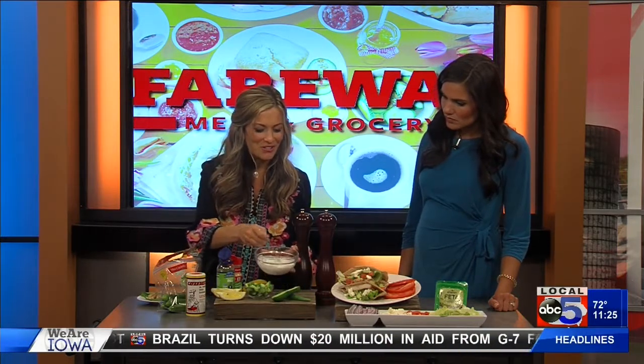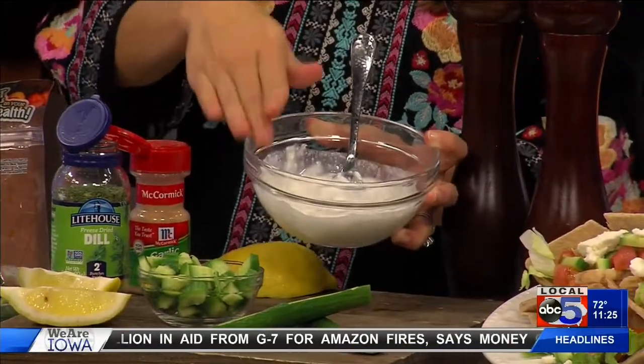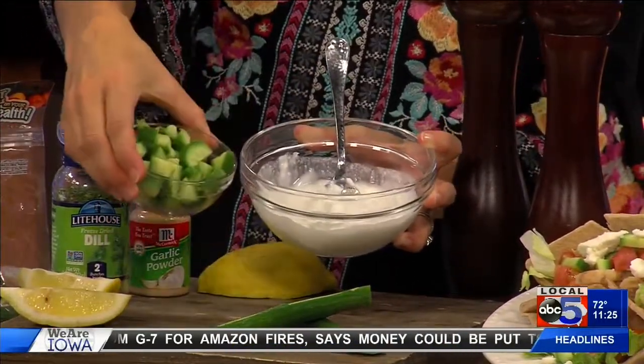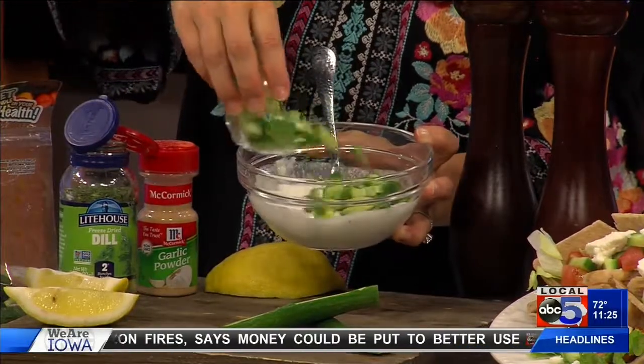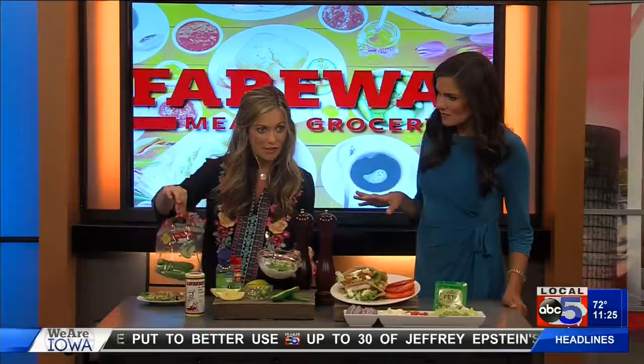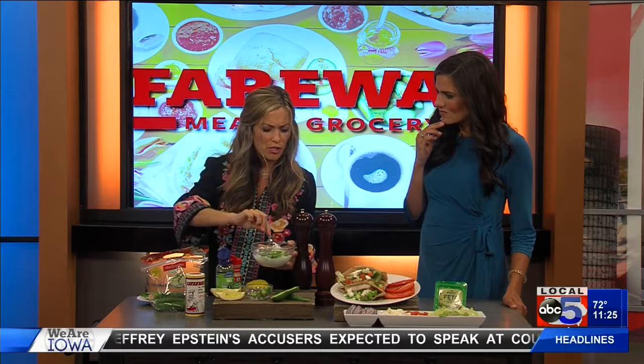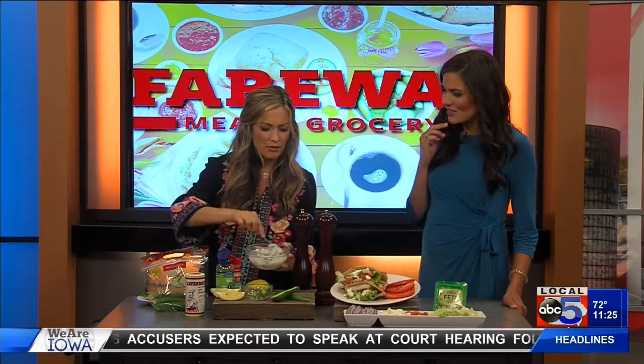While the chicken cooks, we'll make our tzatziki sauce. Start with Greek yogurt — you know I love to use that for sauces. It's got protein, probiotics, calcium, lots of good stuff. Then add some chopped cucumber. If the little ones are still available, I love those — there's less moisture, so you don't need to scoop out the seeds. Makes life a lot easier.